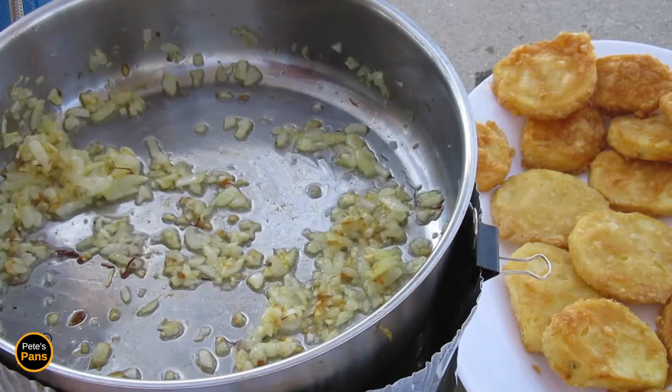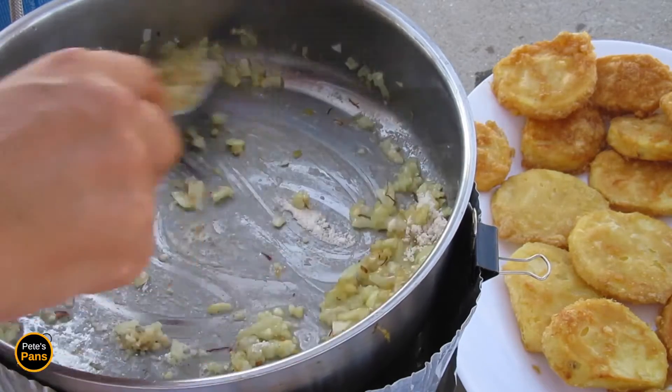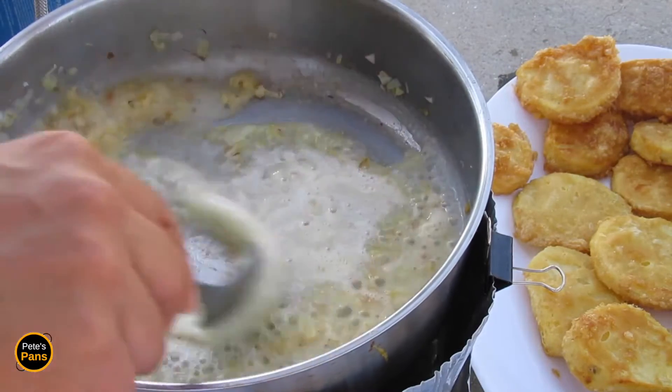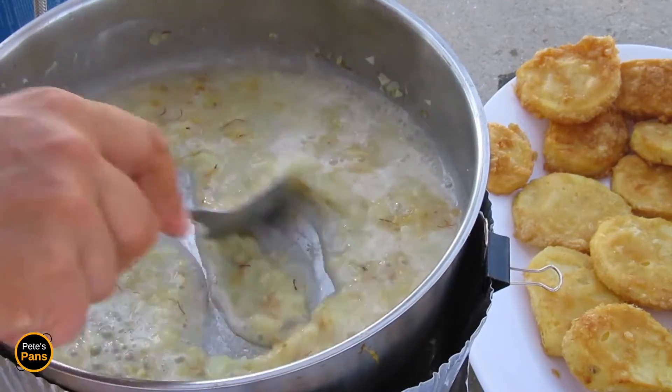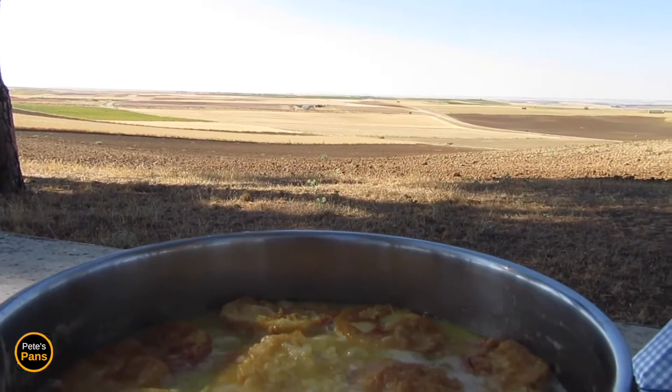Sprinkle over a little flour and keep stirring around for half a minute or so, being careful not to let it burn. Pour in some wine and stir it to mix in the flour. Drop the potatoes back in the pan and barely cover with stock.